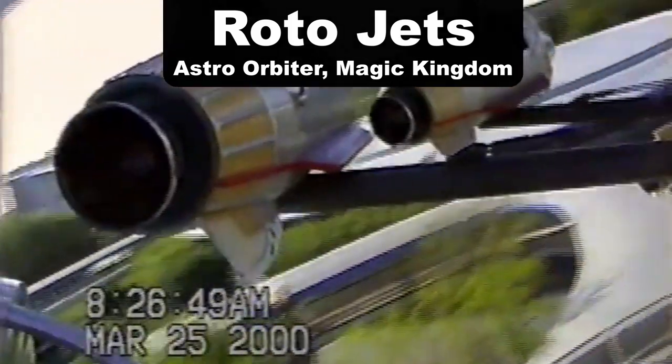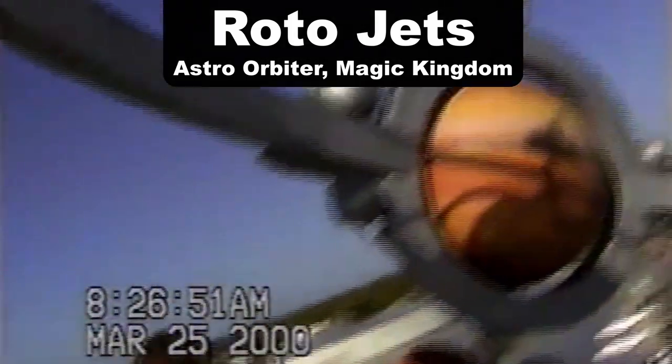My favorite Roto Jets are the ones at Magic Kingdom — the Astro Orbiter. I love how the ride is perched atop a tower so you get an amazing view of Tomorrowland. Granted, I don't ride it very often because I hate the wait for this ride.